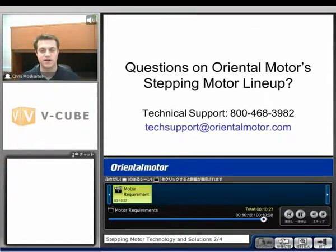If anyone has any questions about our step motor lineup, feel free to give us a call at Tech Support: 800-468-3982, or send an email to techsupport@orientalmotor.com. Thank you for attending.